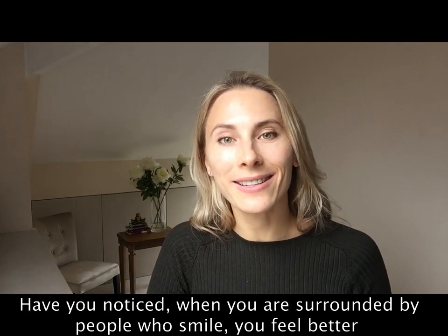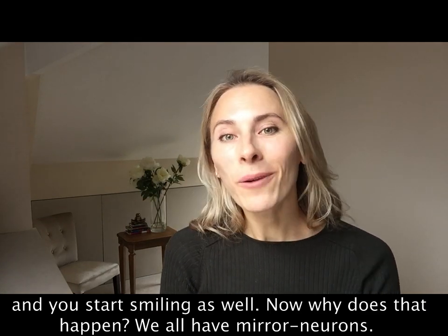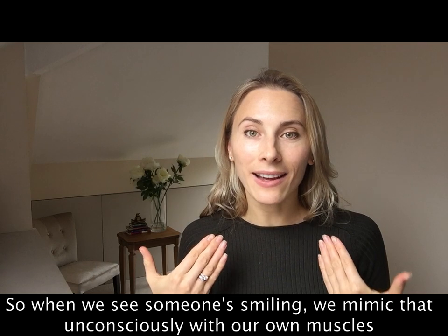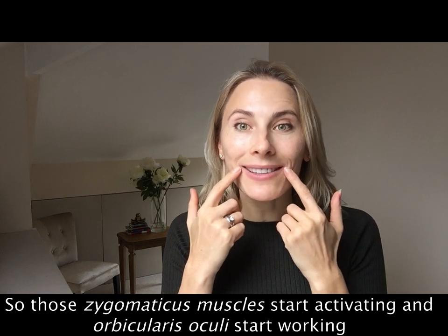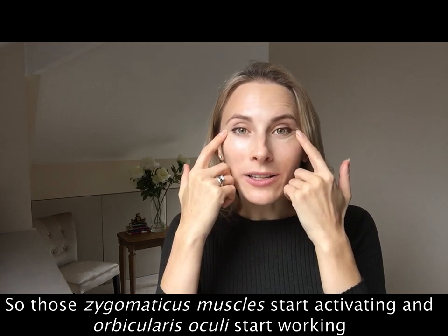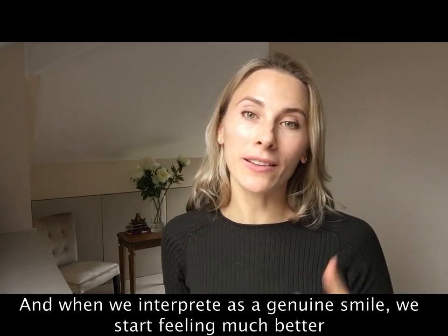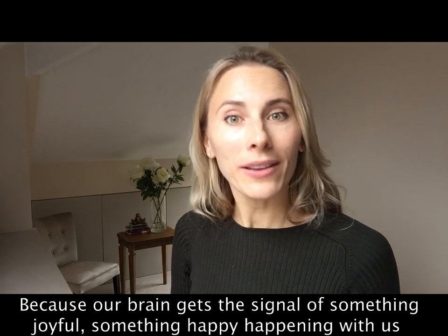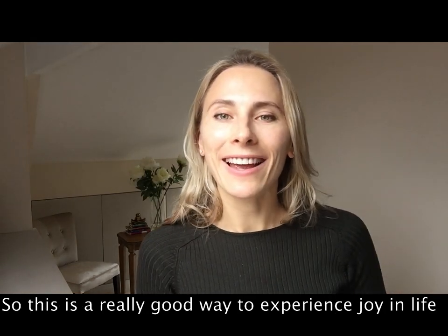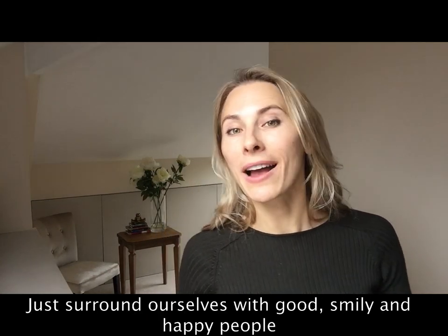Have you noticed that when you are surrounded by people who smile, you feel better and start smiling as well? We all have mirror neurons, so when we see someone smiling we mimic it unconsciously with our own muscles — the zygomaticus and orbicularis oculi start activating. When we interpret it as a genuine smile we feel much better because our brain gets a signal of something joyful happening. Surrounding ourselves with happy, smiley people is a great way to experience joy in life.